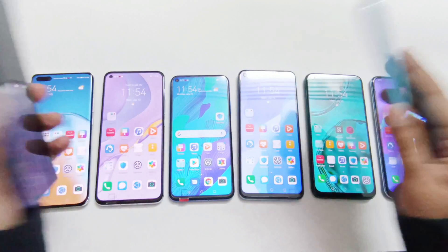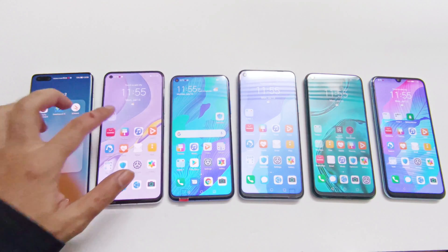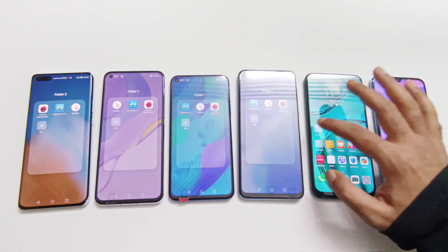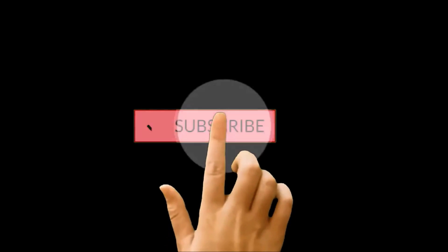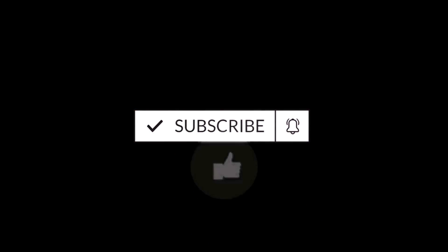Instead of those devices, we selected the P40 Pro and Y8P because these devices have the same processors but are running on the latest software version of Emotion UI to get the best possible score from benchmarking. The benchmarking applications we have today are AnTuTu Benchmark, 3DMark, and Geekbench 5. If you have not subscribed to this channel yet, hit the subscribe button and press the bell icon to get notifications for future uploads.